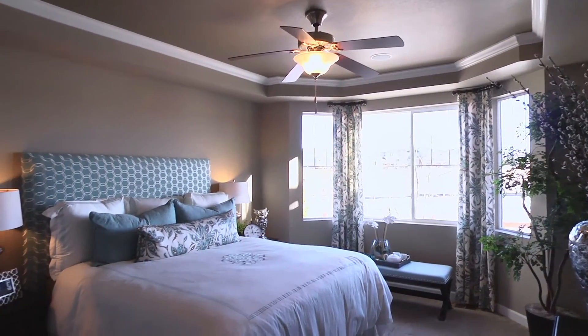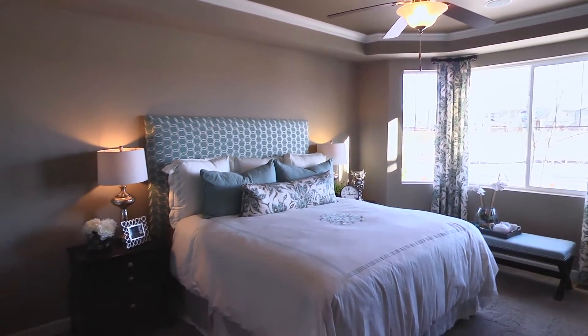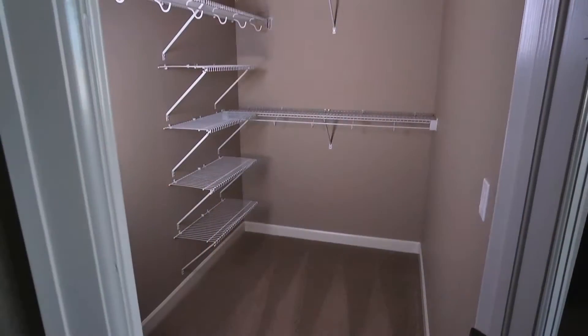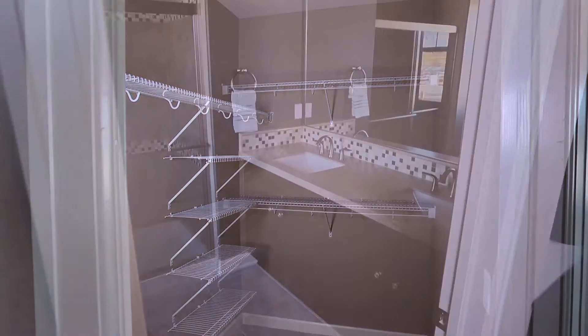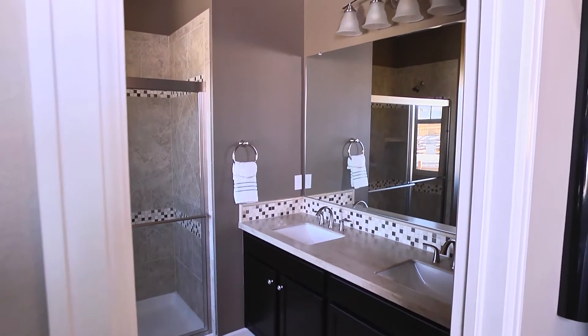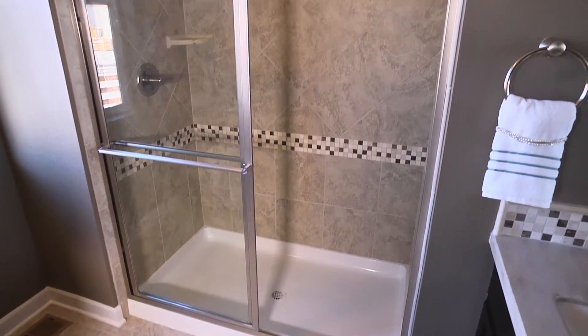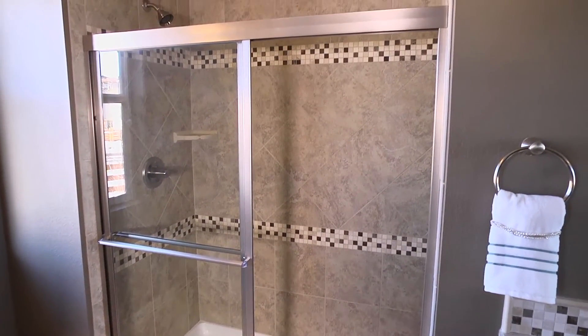Across from the flex room, discover your very own private retreat in the luxurious master bedroom. This room boasts an expansive walk-in closet and spacious master bath. Opt for a deluxe bath to enjoy an even greater spa-like experience with a large soaking tub, walk-in shower, and double sinks.